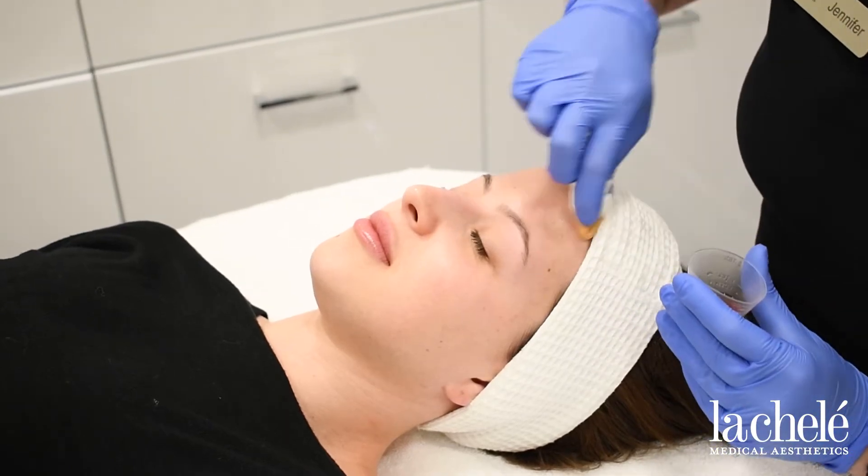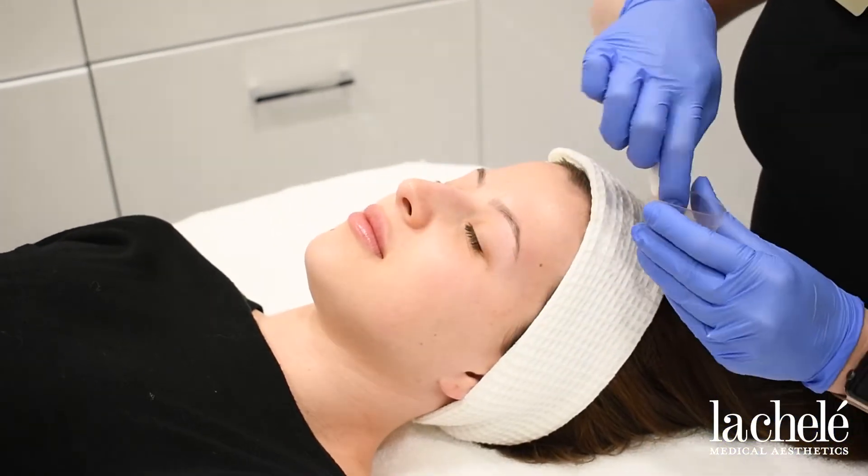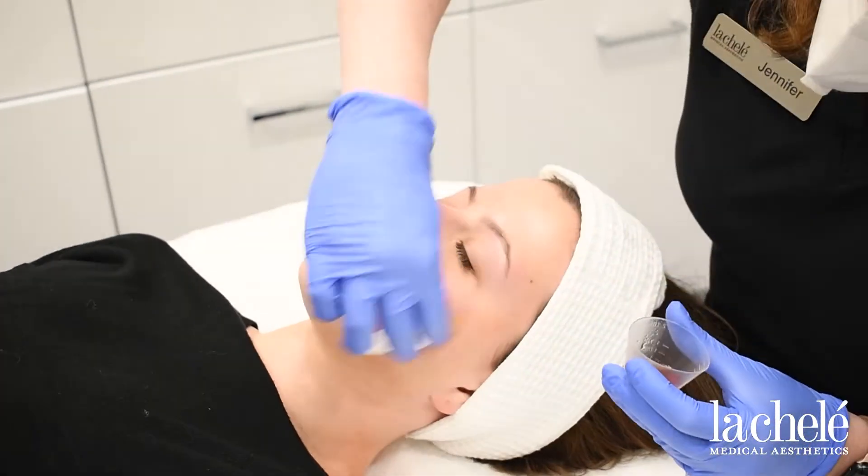Hey guys, I'm here at La Chalette with Jennifer, getting my first VI peel for the winter. I'm just trying to shed some dead skin. It's a good time because I have downtime, so I'm going to try it out and let you guys follow me along the way through my peeling journey. I'm getting married this summer, so I wanted to test out the VI peel to see if I should do a series before my wedding.